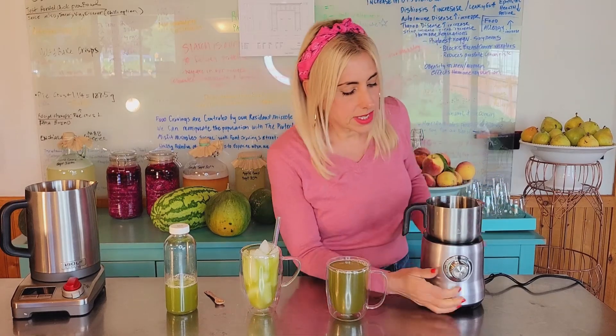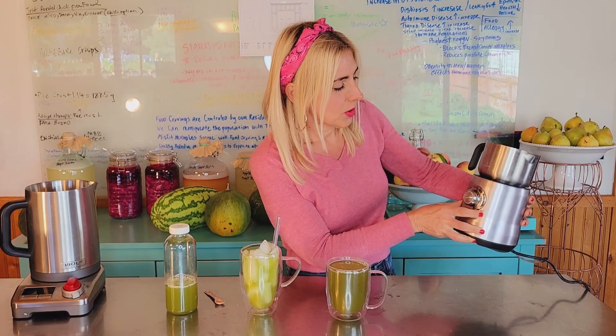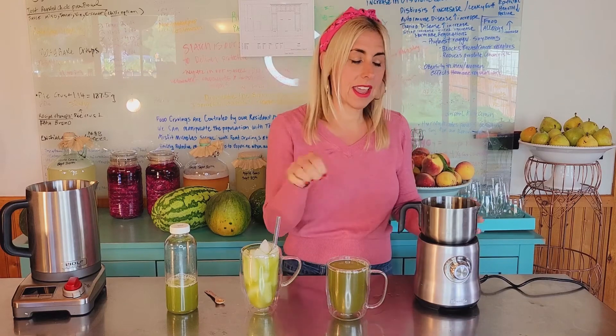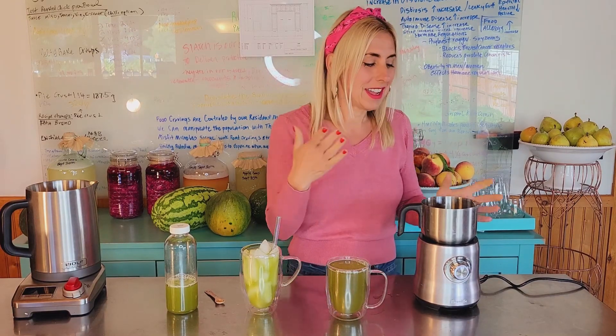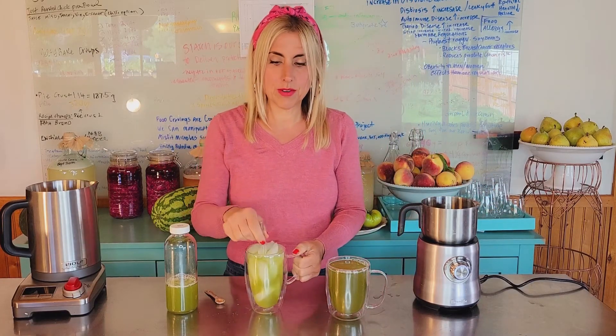It also has a cold stir setting, which would be the same as a handheld whirligig or handheld frother. It doesn't heat at all — it just whirls it around so I can pour it over my ice.